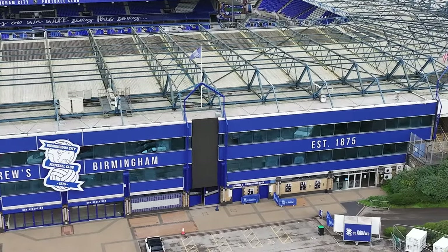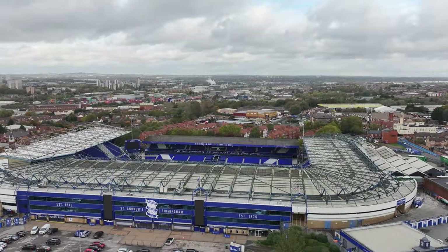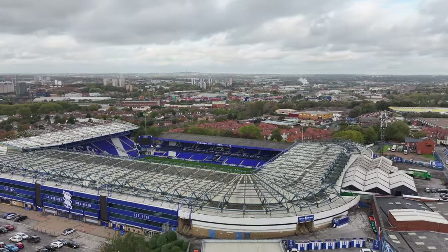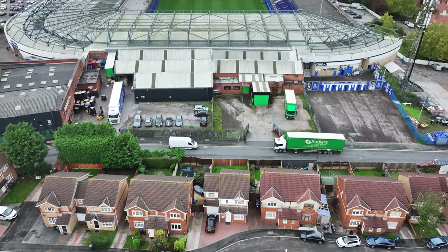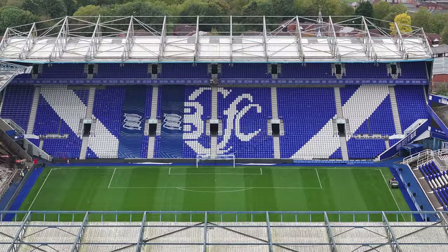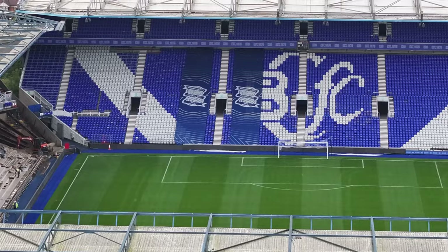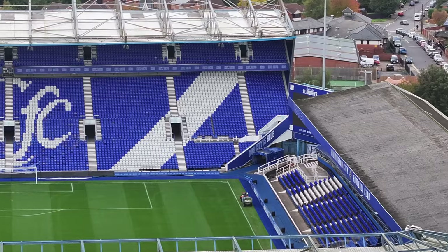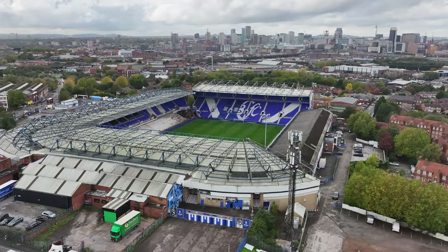Constructed and opened in 1906 to replace the Muntz Street ground, which had become too small to meet the club's needs, the original St Andrews could hold an estimated 75,000 spectators, housed in one grandstand and a large uncovered terrace. Between 1906 and 1939 a lot of construction work took place, and the official capacity was set at 68,000 at the start of the 1938-39 season.